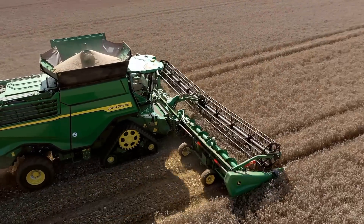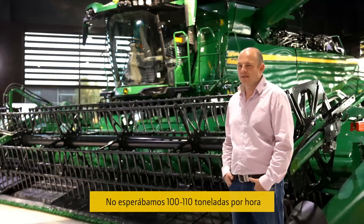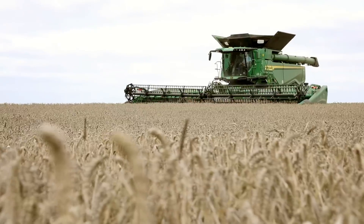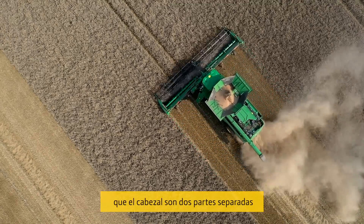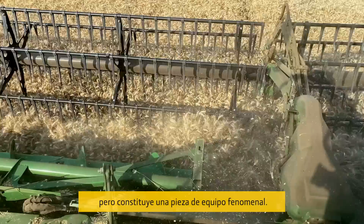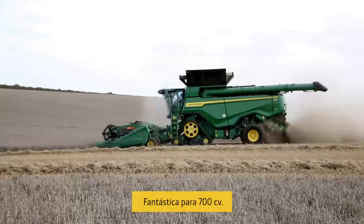We think John Deere could deliver. To be doing a hundred, hundred and ten tons an hour with a point four percent loss — we didn't expect that. The combine was a massive improvement, but it's not just the combine. The header — they are two separate bits — but that header is a phenomenal piece of equipment. For 700 horsepower, it's fantastic.